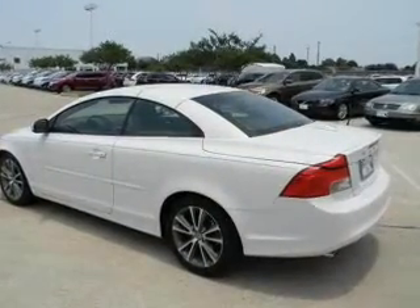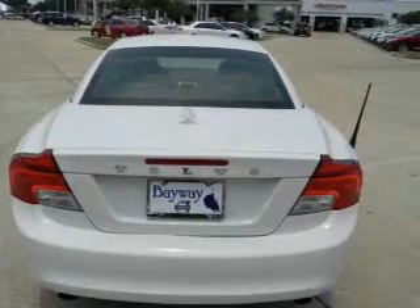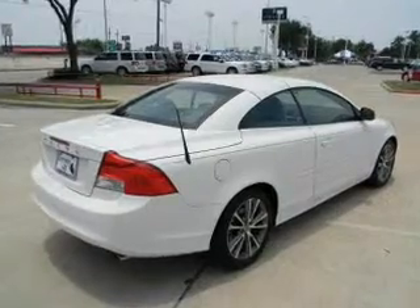With a reliable engine connected to a smooth shifting transmission, premium wheels give a more luxurious look. Enjoy the comfort of dual temperature controls, and memory settings are one of many features.